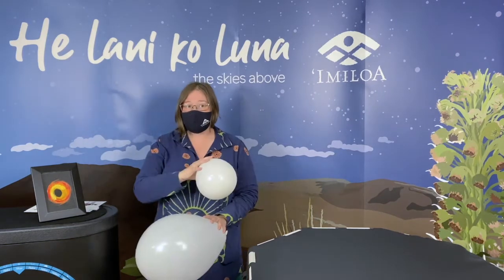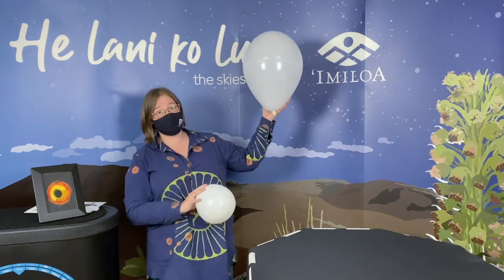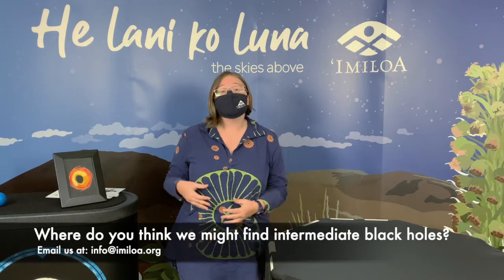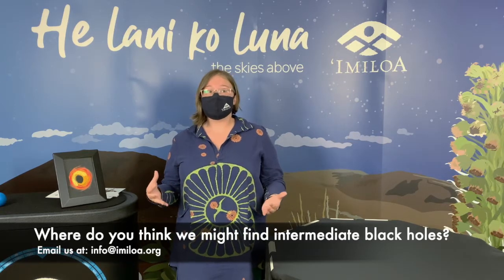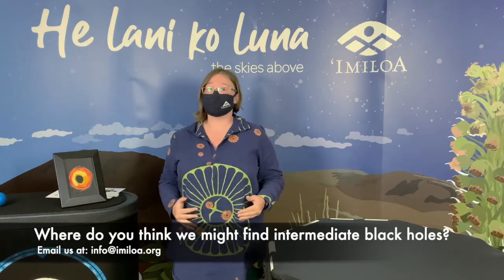Some astronomers, including those here in Hawaii, have found some candidates for intermediate mass black holes, but definitely not enough to explain why we have so many supermassive black holes. Where do you think we might be able to find some of these mysterious black holes? I'm thinking maybe in a dwarf galaxy or a globular cluster. Write us a comment of where you think we're going to find some of these black holes.